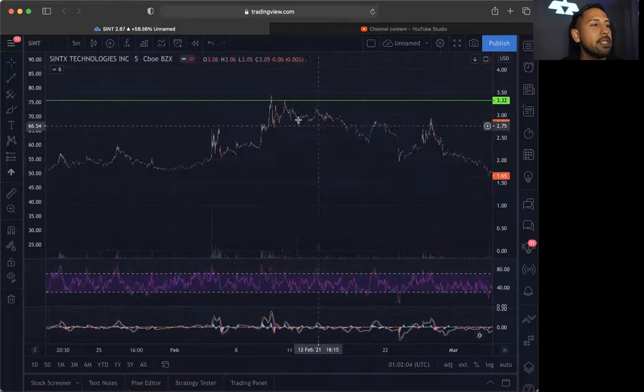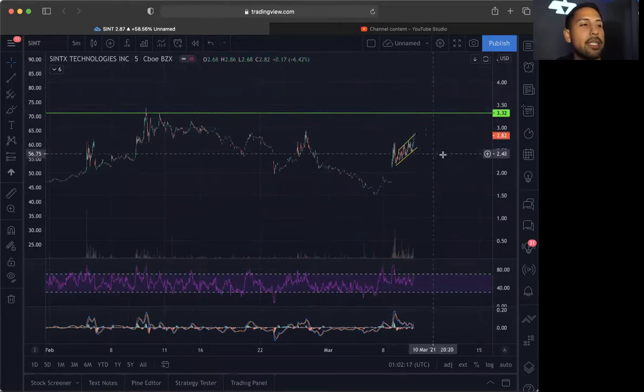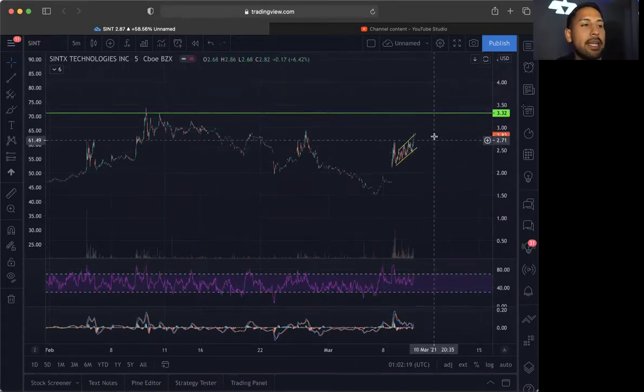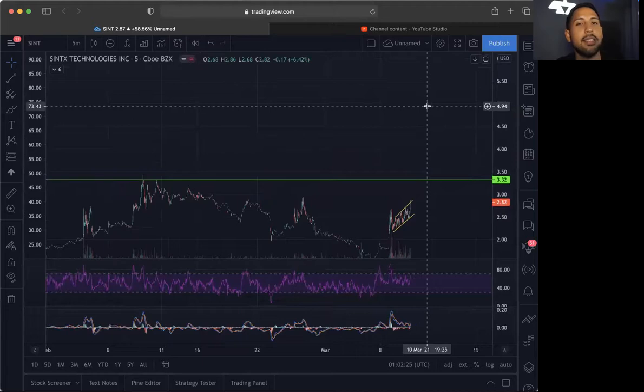This is a very key resistance. As you can see, back in February it did come up to 3.32 and started to sell off at that point. So if it does break over 3.32 and hold above it — and probably around 3.50 if it did hold above it — it would be possibly breaking out at that point. This one is sitting at 2.82, and I do think with the amount of volume it has, it could break into 3.32 and possibly break into $4, $5, or $6 into tomorrow.